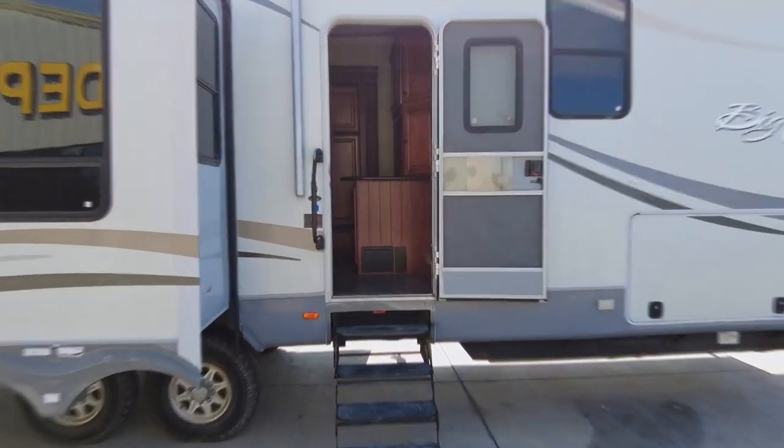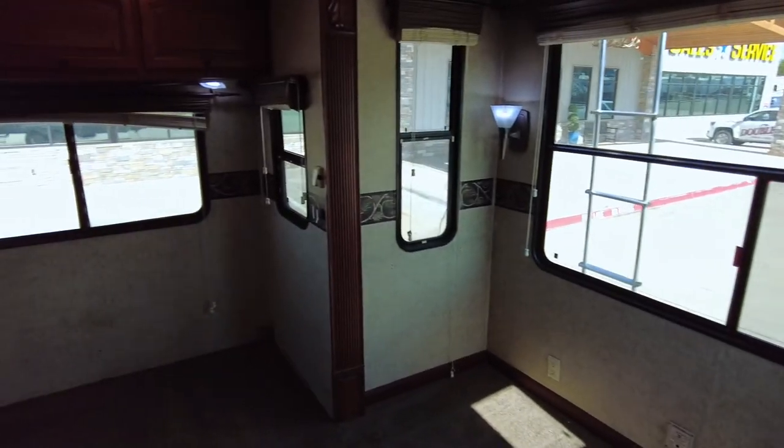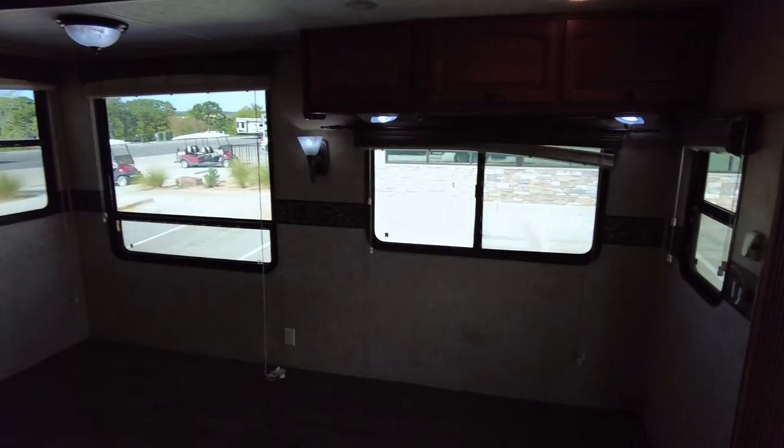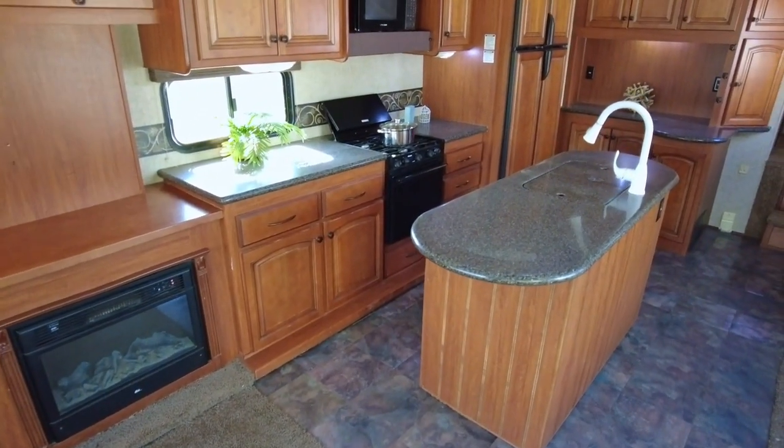This model has an open concept design, featuring a huge living area with rich cherry decor and beautiful views through massive picture windows. The open floor plan provides ample space to decorate however you want, for comfortable living.